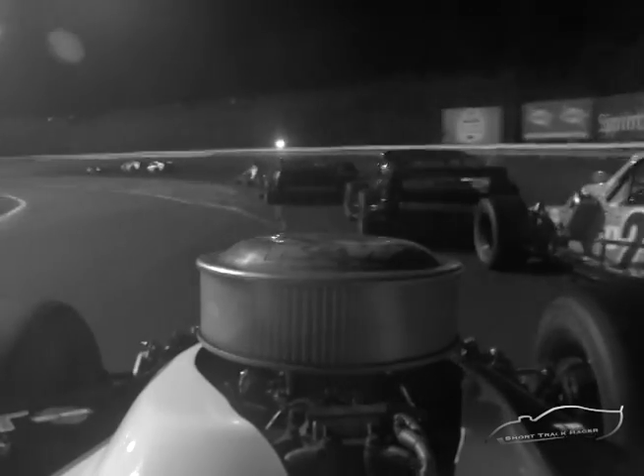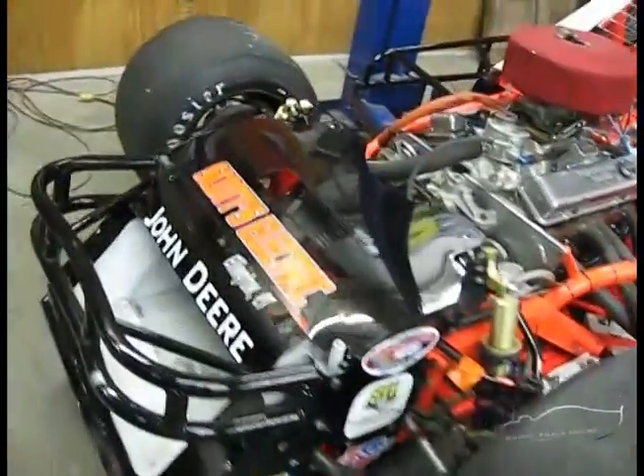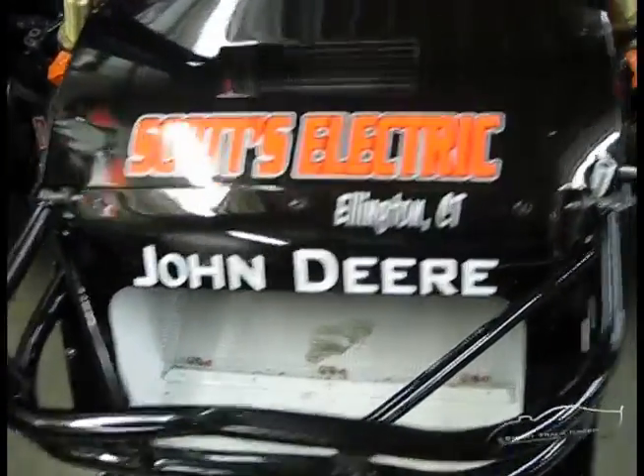Either way, our issues have been killing us in points. We went from the lead to 10th in only three weeks, so we've got to get it figured out and stop spending so much time in the infield. My crew's been breaking my balls because I've spent so much time in the infield grass the last few races. I guess I left a little early last night. Nice guys, huh?